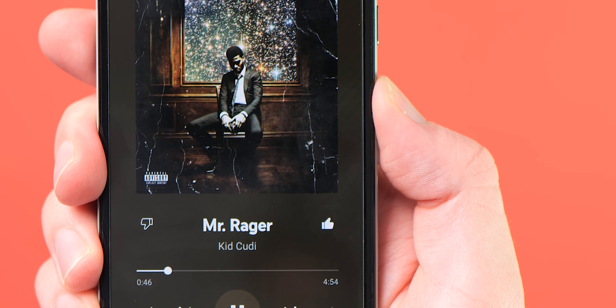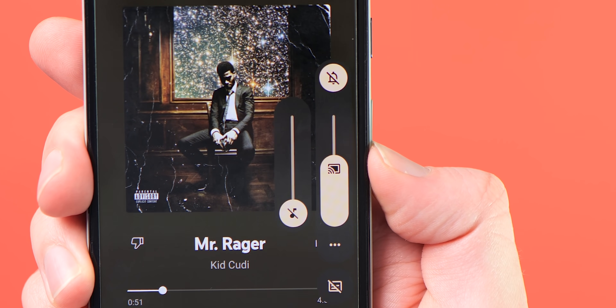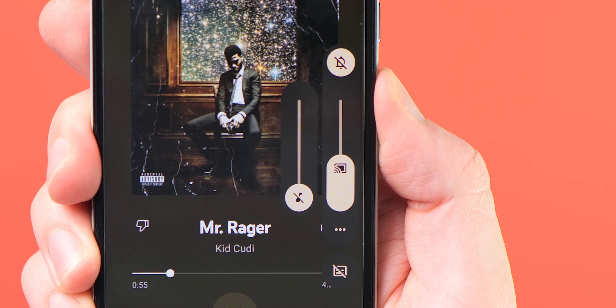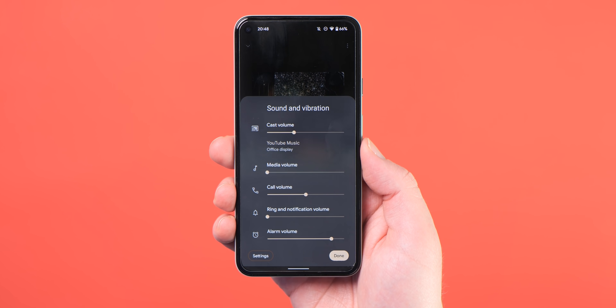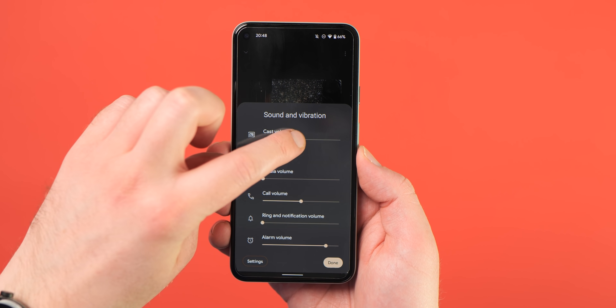Cast volume controls have now returned fully within Android 12L if you have not yet updated your device or have used previous Android betas, making it easy to access devices you're currently casting to and adjust the volume.